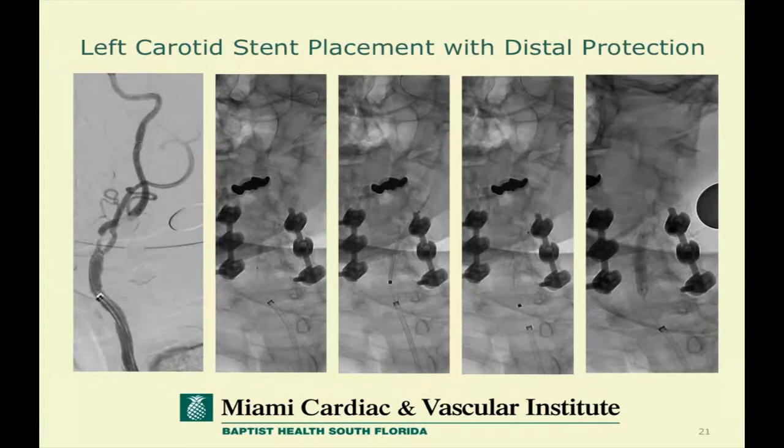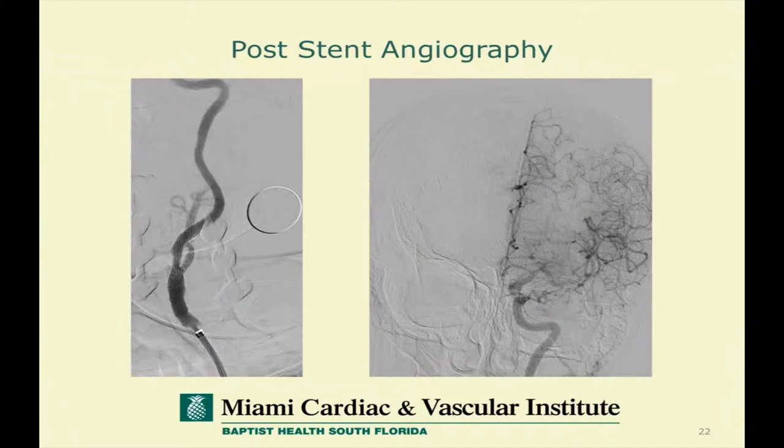These devices can use almost any wire you're comfortable using — there's a variety of wires and you can alter the steerability to whatever type of wire you think might be most appropriate. Here's a step-by-step sequential deployment of the stent and dilation all the way to the final image. And looking at the completion angiogram, you can see what it looks like following completion of the procedure.